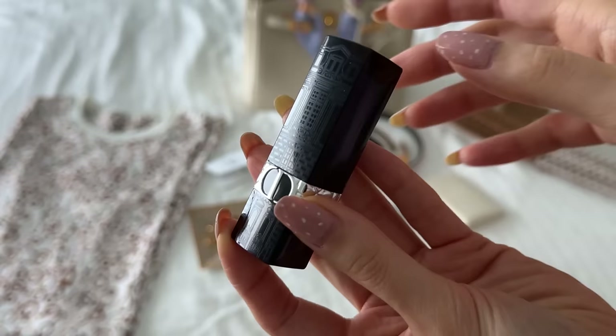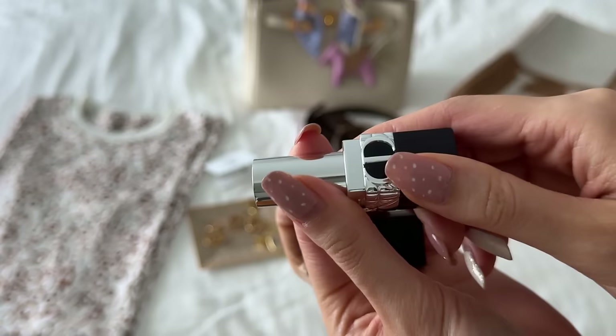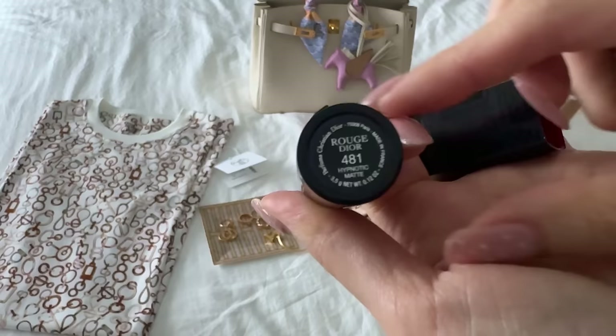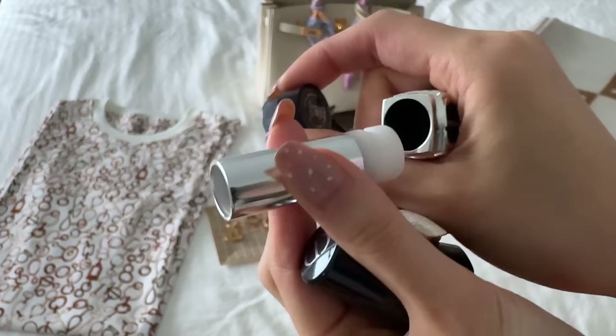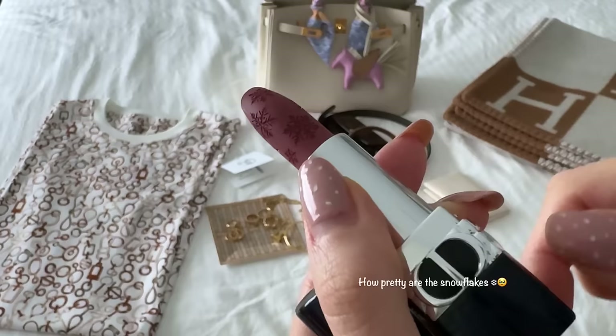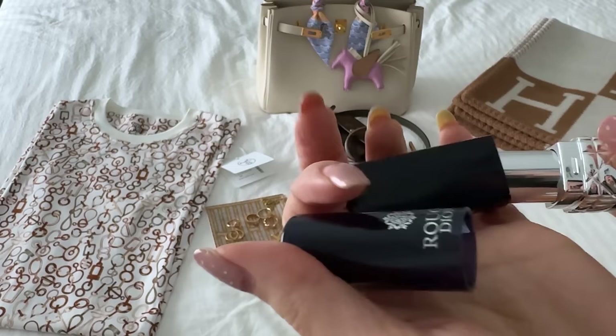I'll show you my lipstick of the day — I love this Dior lipstick case. This is one of the limited edition cases and you can pop out the lipstick. The one I'm wearing today is this one — maybe a limited edition shade — you basically just pop that out and slot that into your case. This is a gorgeous nude matte lipstick. I love the Dior lipsticks the most.